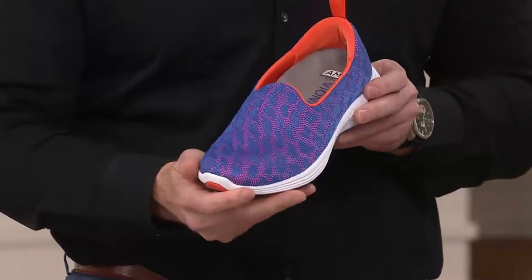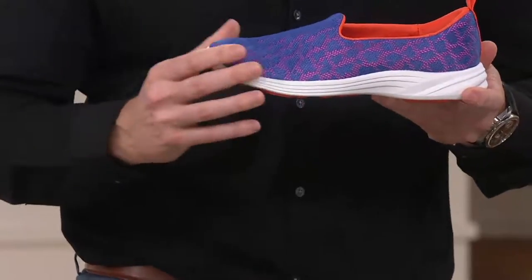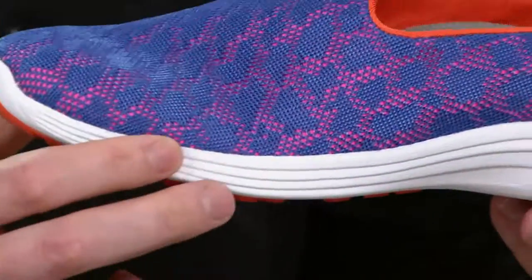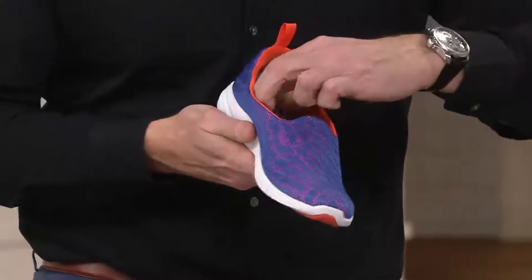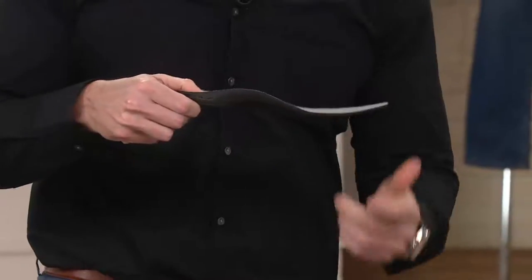What really strikes me is how lightweight it is. This is actually a new technology called AMS - Advanced Motion System. That means you've got a really great lightweight and flexible midsole, a breathable upper, and podiatrist-designed technology built in.